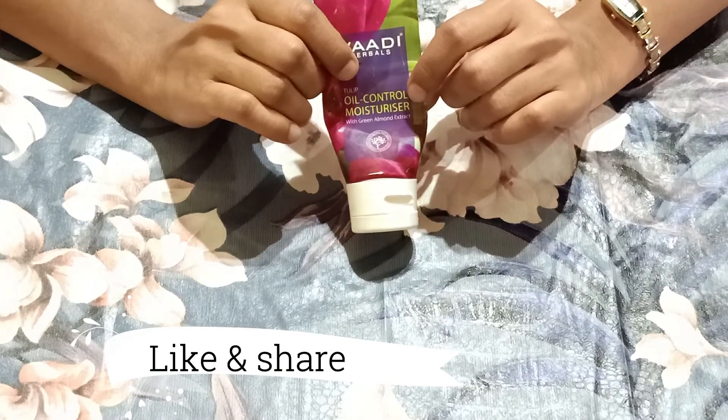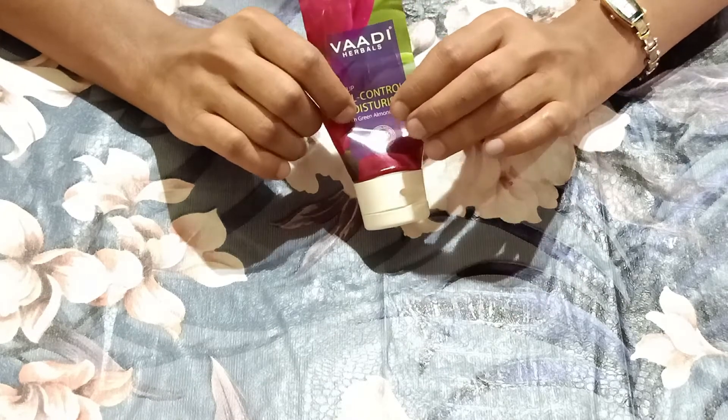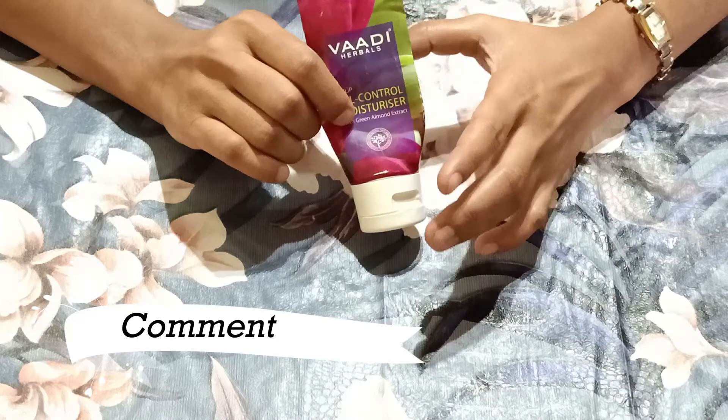If you have normal skin, please don't try it, because after applying on normal skin you will feel oily. But if you have oily or combination skin, you will not feel oily — it will easily absorb into your skin.